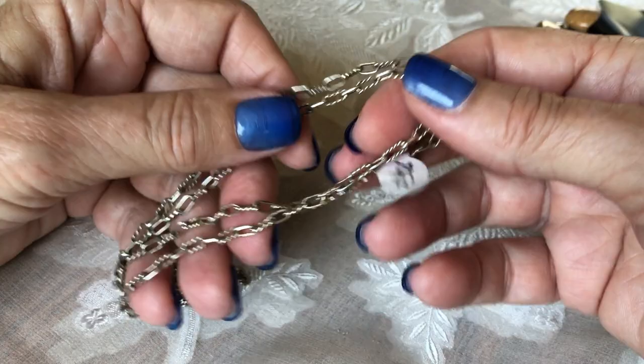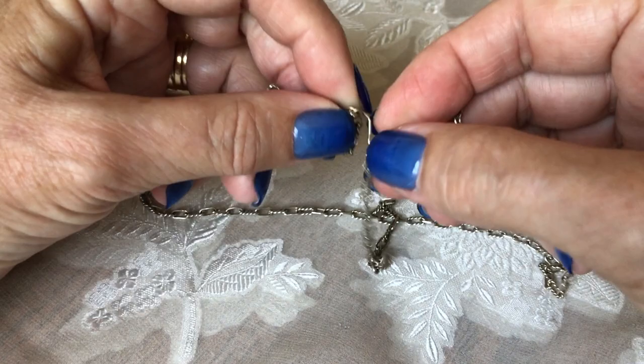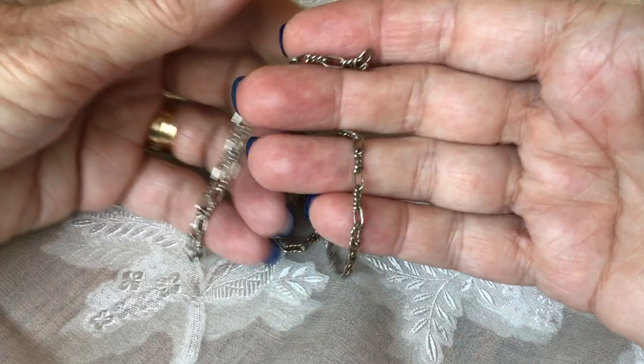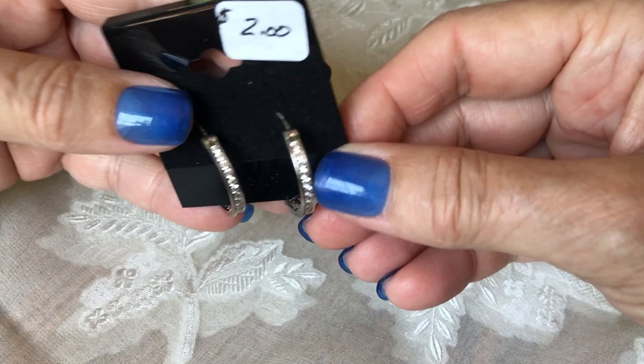I also got this sterling silver chain for $0.75 that I can put a nice vintage pendant on. It's got a hook clasp, and it does say something on the hook but I cannot make it out — it's very, very tiny. It's a nice chain and I'll put an older vintage pendant on it. Nice find for $0.75.